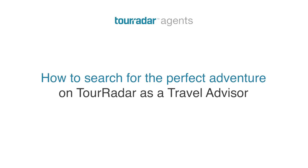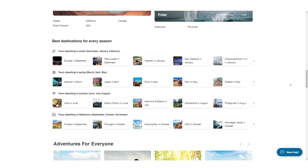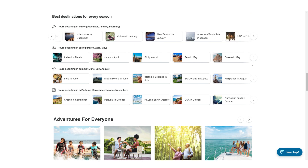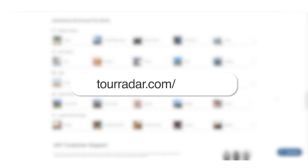How to search for the perfect adventure on TourRadar as a travel advisor. With over 50,000 adventures on TourRadar, we know it can be hard to find the perfect adventure for your client. That's why we're going to show you exactly how you can do that, directly from your agent portal.